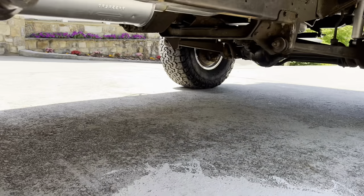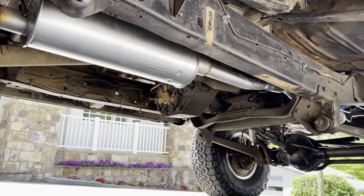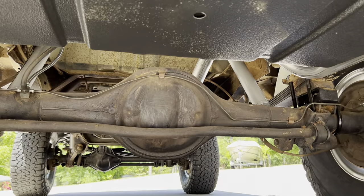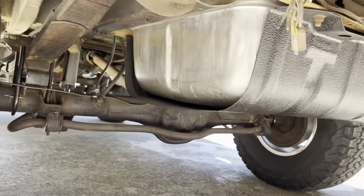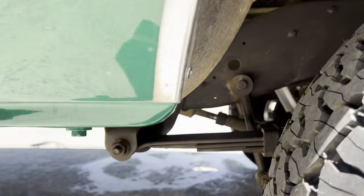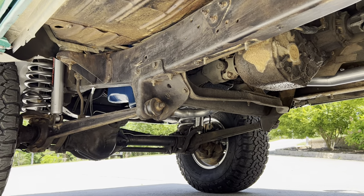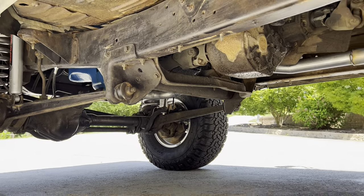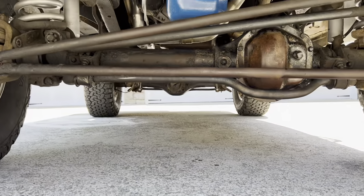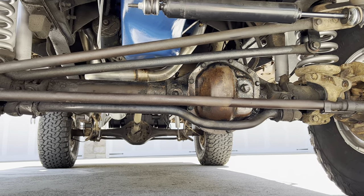We didn't have to do anything underneath because it was a California truck its entire life. It was a solid, solid truck. The body was pretty much laser straight — didn't have to replace a thing in terms of the body. We decided not to do anything to the frame either, because when you find a California truck that is as preserved and dry as this one, there's no need to sandblast and paint. You want to keep it gorgeous.